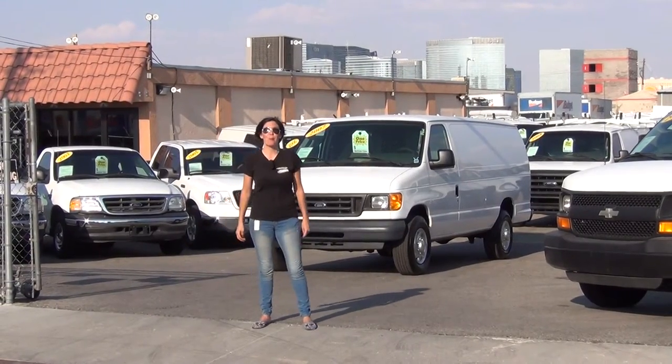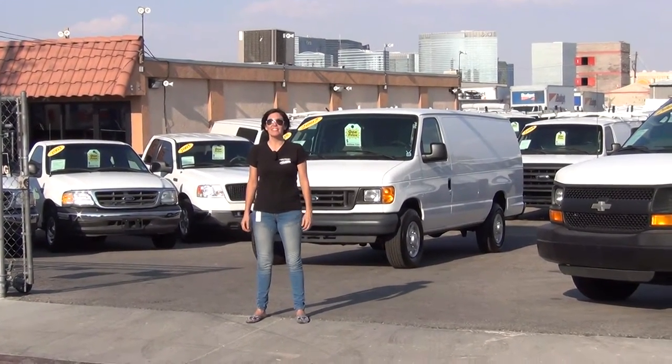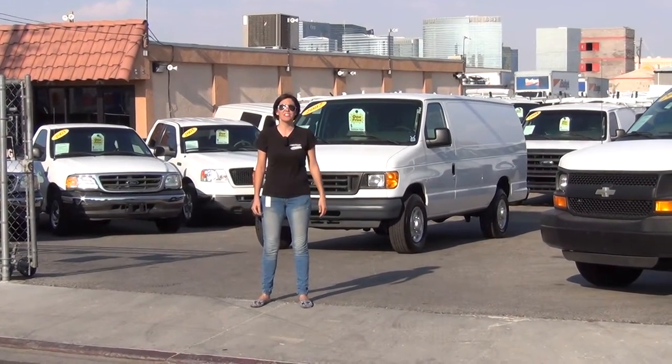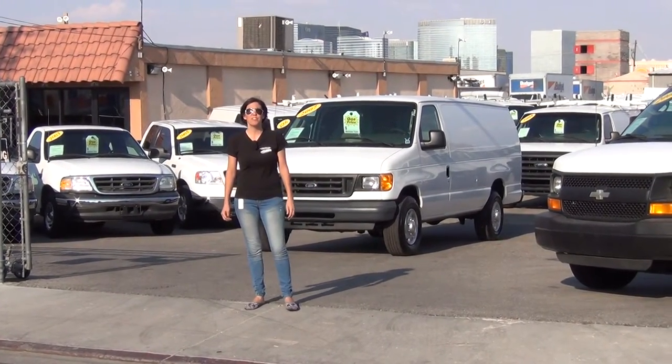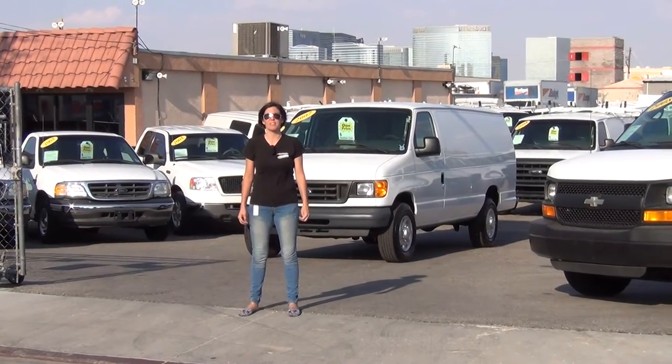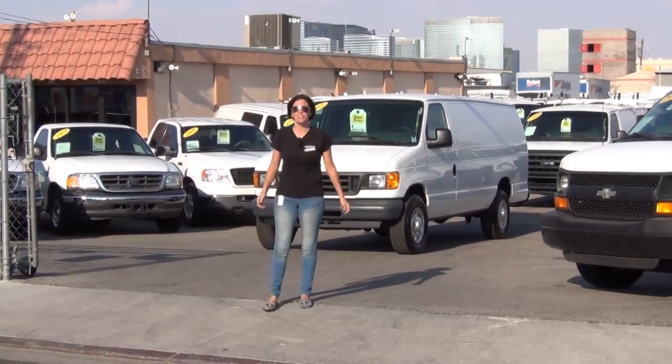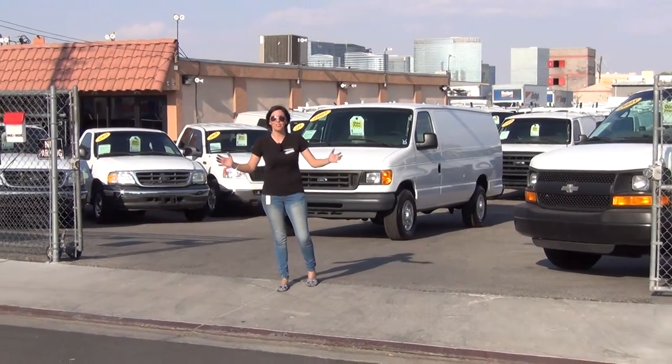Hi, it's Bianca again with the website SeaWhitson.com and today I'm going to be shooting you a video of stock number A65808 featured on our website SeaWhitson.com. This is an amazing 2007 Ford E350 diesel.